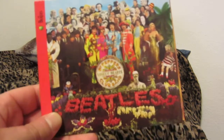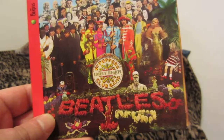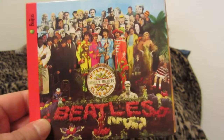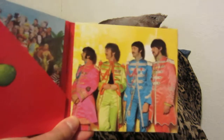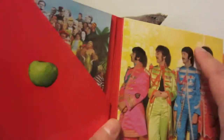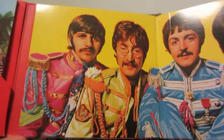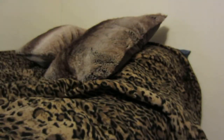Here we have Sgt. Pepper's Lonely Hearts Club Band — I almost said that as a tongue twister. Here's the original cover. I don't know if they altered it at all for this release, but you get some really neat photos here. Some of these I have downloaded. Maybe this was touched up a little bit — it looks like it is, but it's almost original.